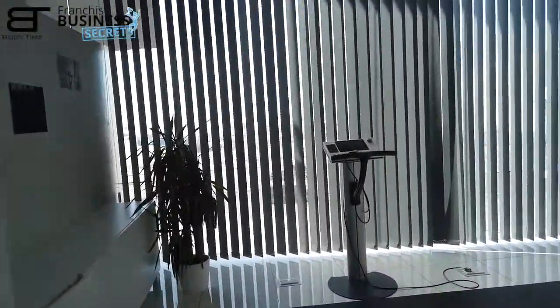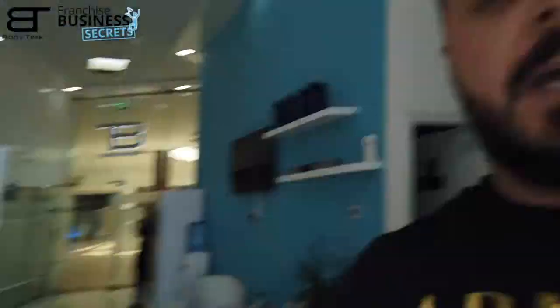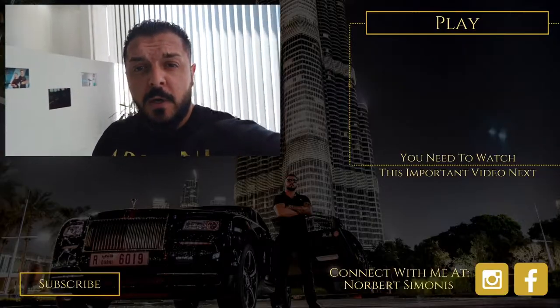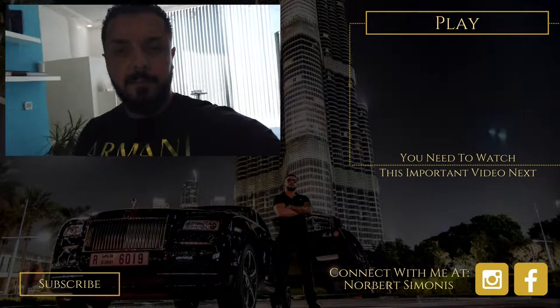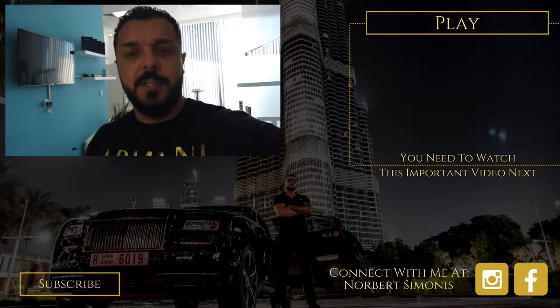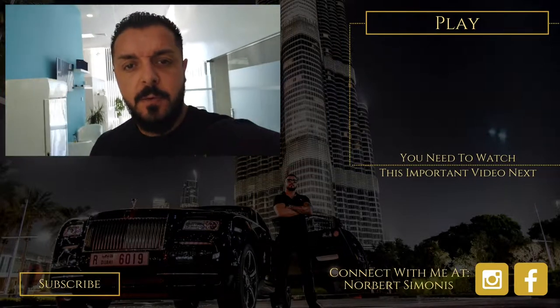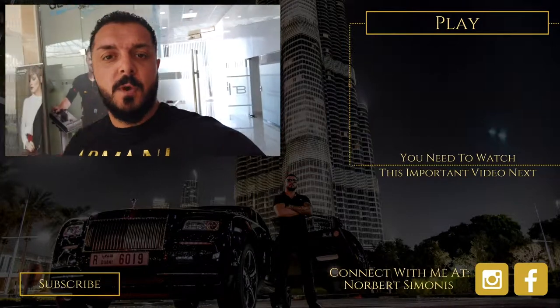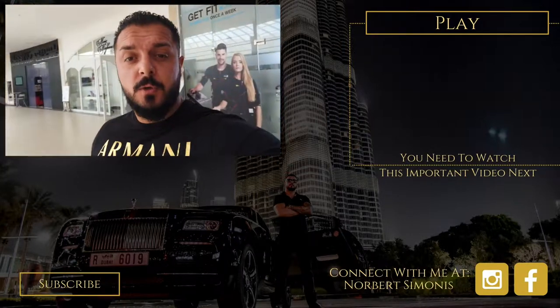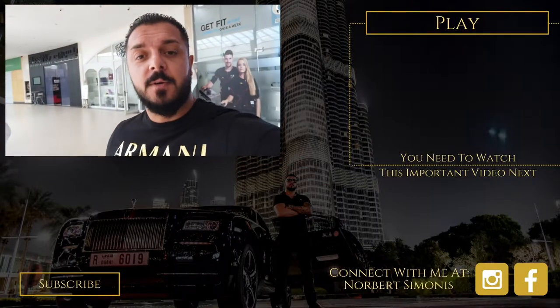That's it! I hope you enjoyed this video and got a small overview of our Jumeirah branch and how it looks. If you have any questions, just comment below and subscribe to my channels on YouTube, Facebook, and Instagram to stay in touch with all the news about health and wealth. See you guys!